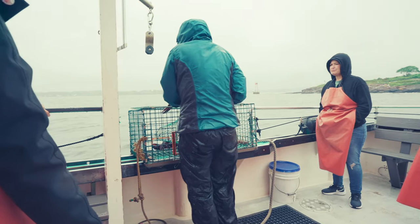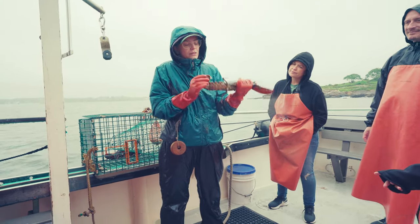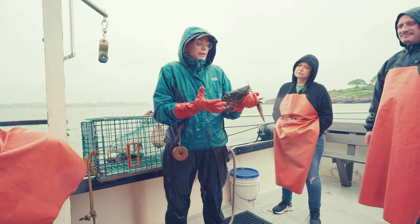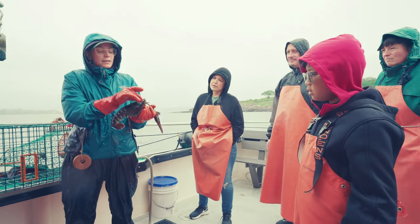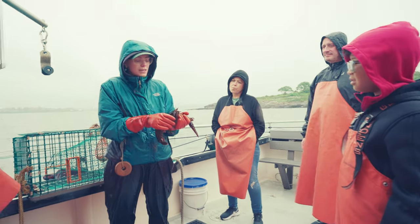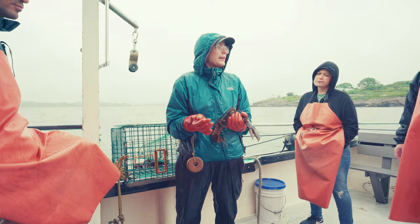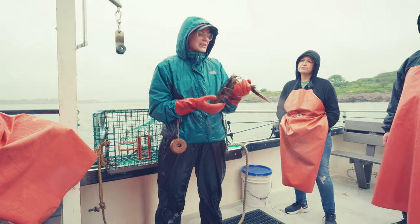This is a very soft shell lobster — its shell has a little bit of give, which means it recently shed its shell. They shed about once a year; that's how they grow. Throughout the year they're growing in weight, their meat is filling up their shell, and then once they're ready to molt, they crack open along the back and wiggle out. They have a soft paper-thin shell underneath. This one probably recently shed and is hardening up. They lose claws mainly through fighting — they'll release a claw at the joint if threatened, but claws do grow back; it'll take another year or two to reach full size.